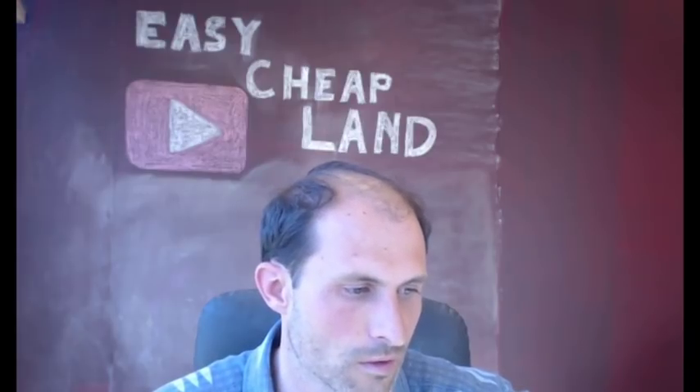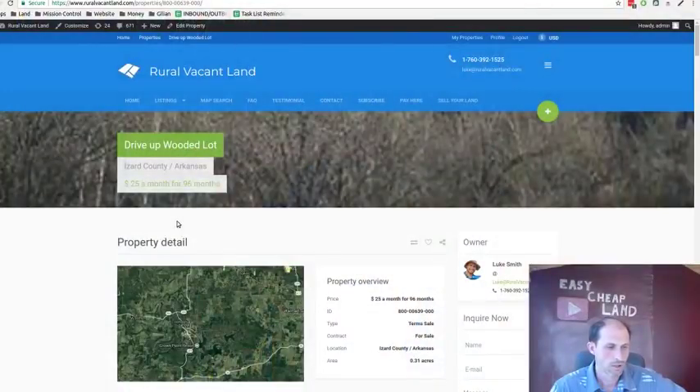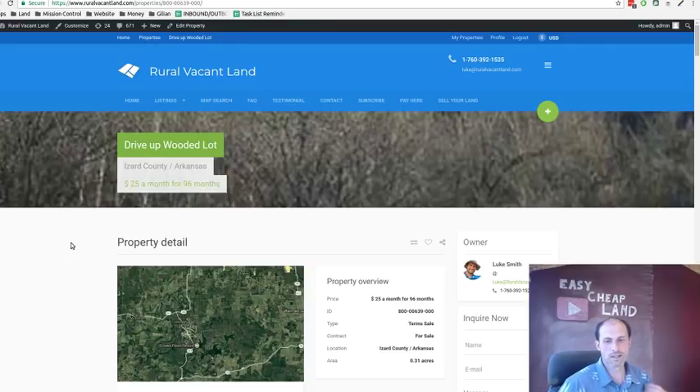We want people to buy them so they can use them, have fun with them, cut their bills, walk away from paying rent or a mortgage, and go start their own place. YouTube's got all the answers — you can YouTube how to build and create all kinds of things these days. Here's another property that might entice you to do it. Let me pull it up on the website: ruralvacantland.com.